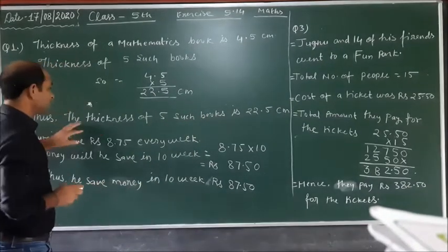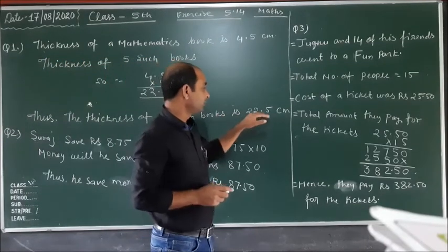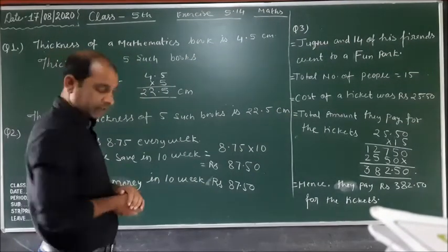So the thickness of 5 such books is 22.5 centimetres. Now the second question.